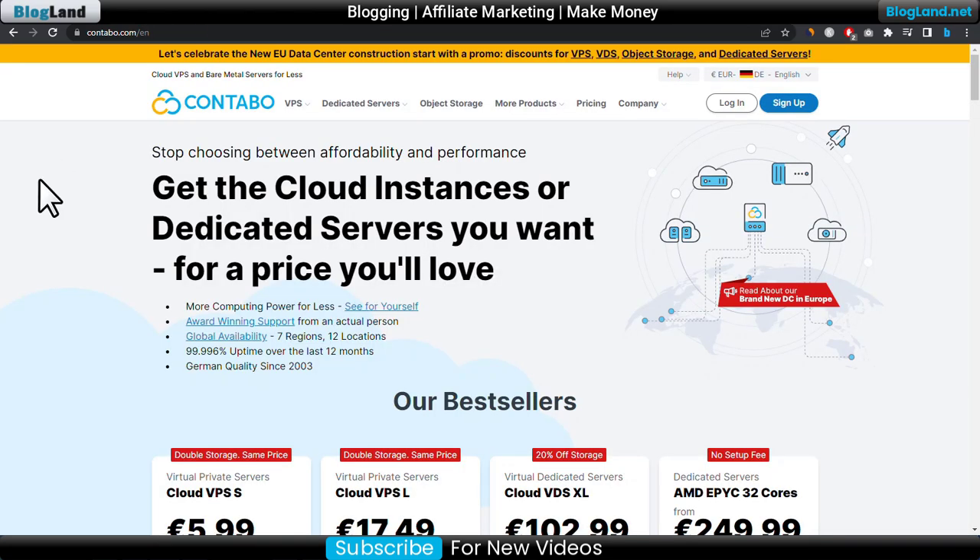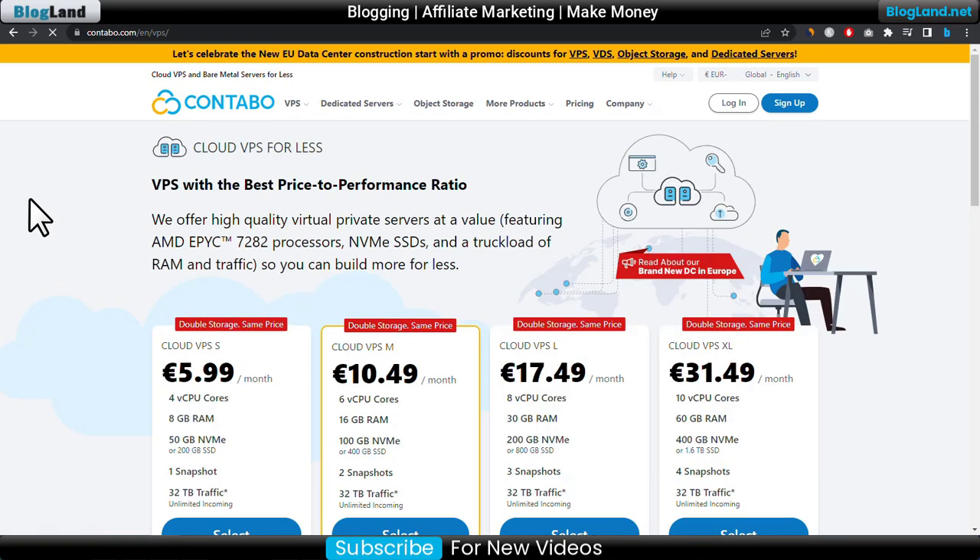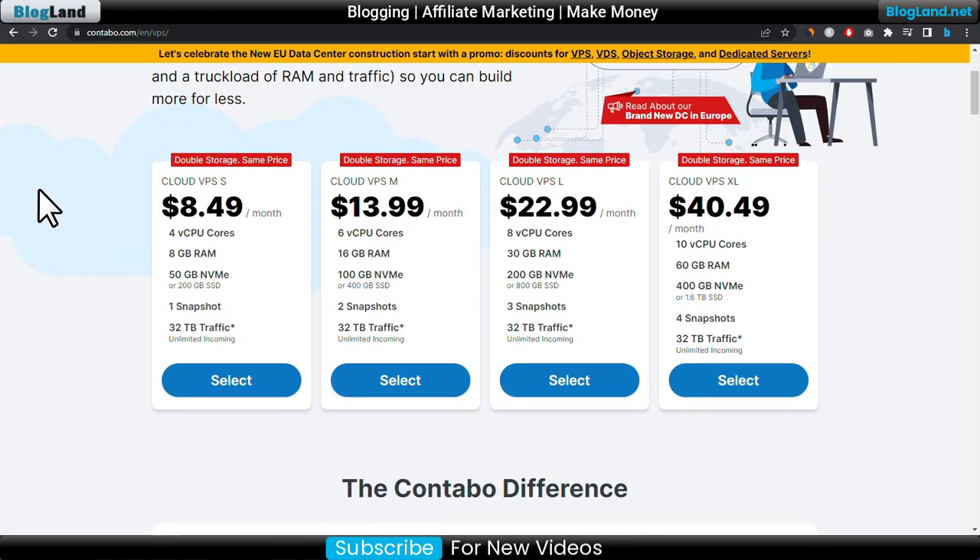The first company is Contabo. To see the VPS plans of Contabo, just click on VPS and then click on Cloud VPS. You will see four plans. The starting plan is $8.49 per month.